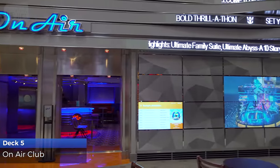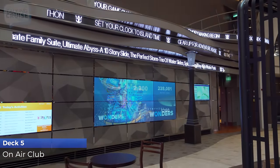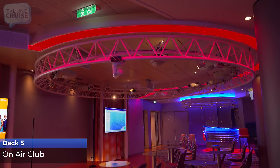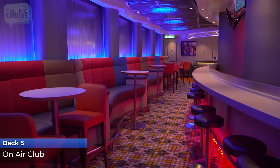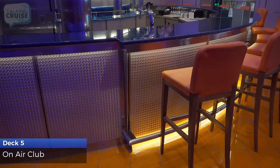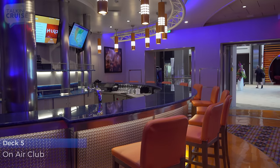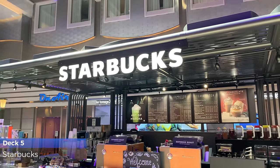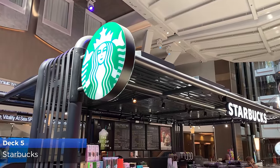Share your vocal talents, or at least your attempt to sing, with other guests at the On Air Club karaoke. The centrally located Starbucks has all your coffee favorites for purchase, including Frappuccino blended drinks.